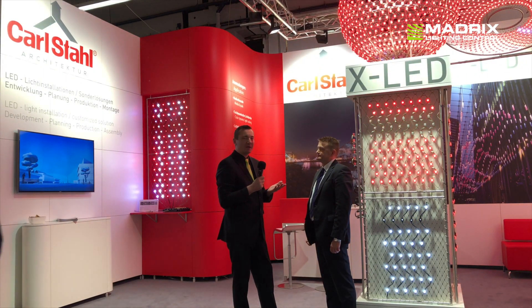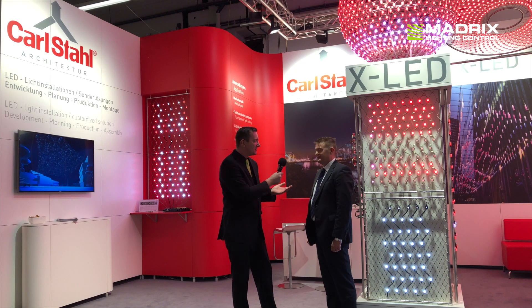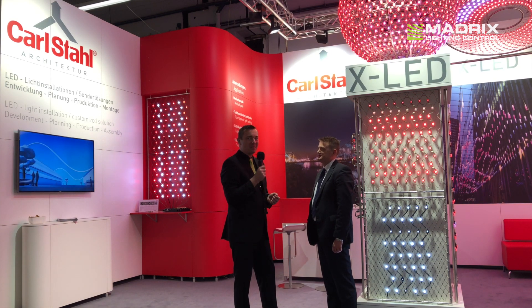Very nice. Thanks a lot. See you again probably at Leiten Building 2020. That's for sure. Thank you. Bye-bye.